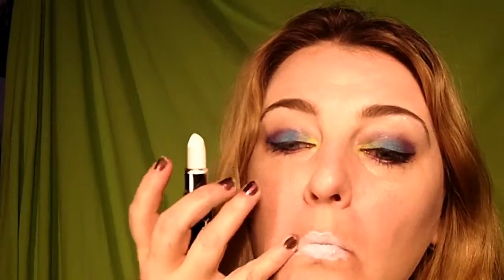Now this is Coconut. I don't think this is going to look good on anyone on its own. I got it to put over other lipsticks to change how they look, but I'll put it on just because. Yeah, that's horrifying.